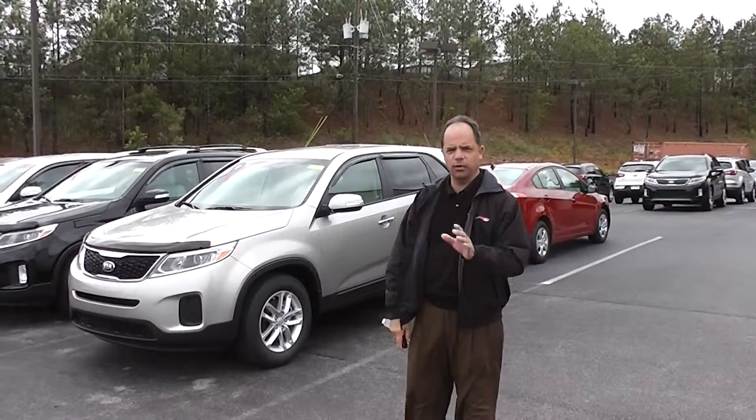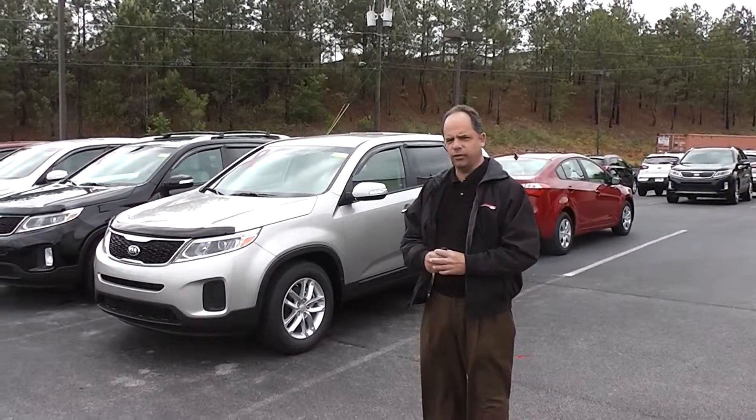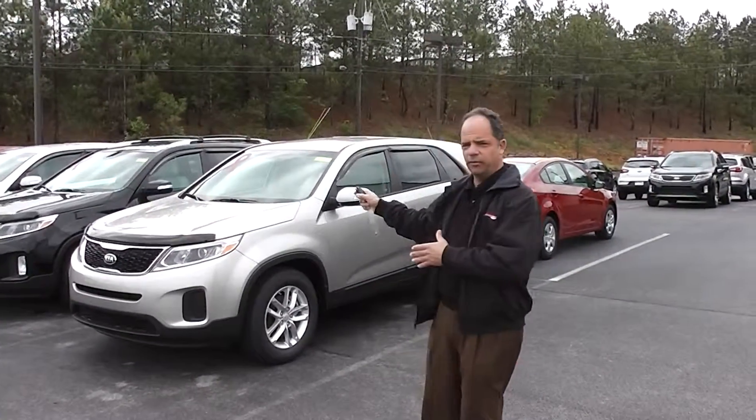How you doing? I'm Ken with Riverchase Kia. I just want to thank you for inquiring about our 2014 Kia Sorento. As you can see, I've got a ton of them in stock.